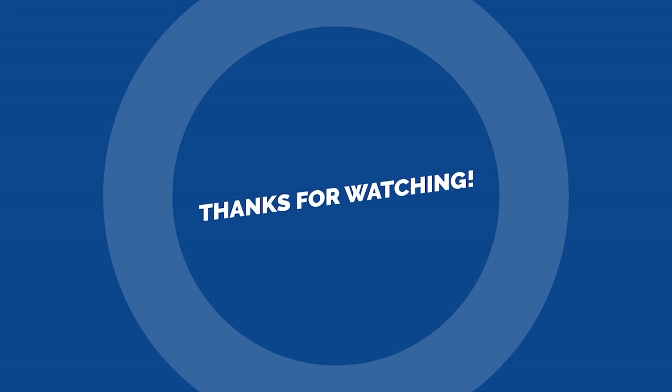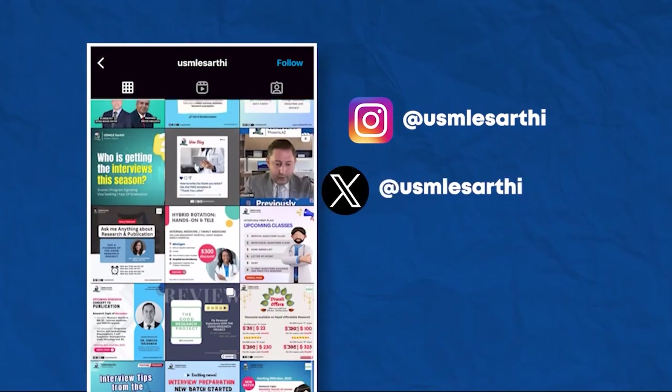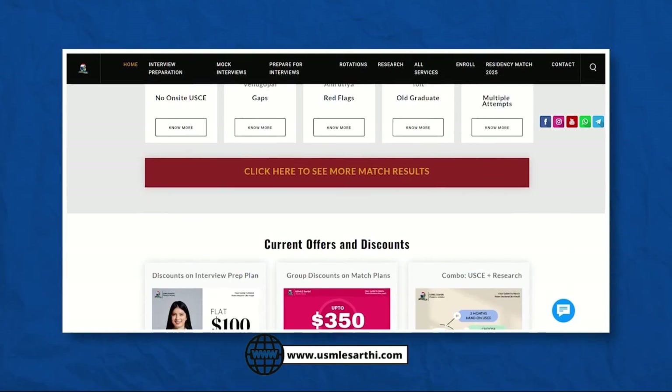Thank you so much for watching. We hope that video provided valuable insights for your journey. Don't forget to subscribe to our YouTube channel and follow us on Instagram and Twitter. Check out our website for details on how we can guide you to a successful match.